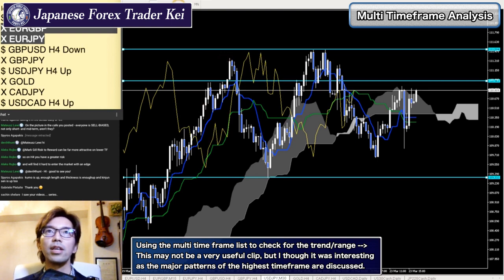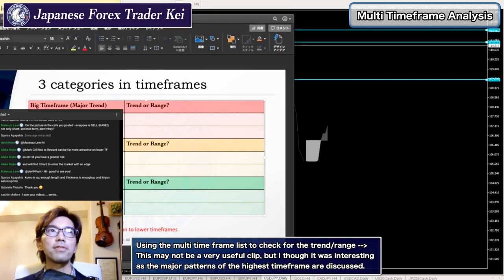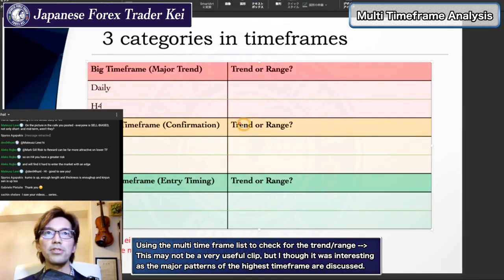So if the daily chart is horizontal, in this checklist, oftentimes you see the daily chart might be horizontal. In that case, the 4-hour chart can be uptrend, or it can be going down, or it can be in range too.